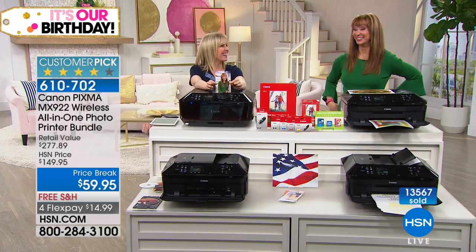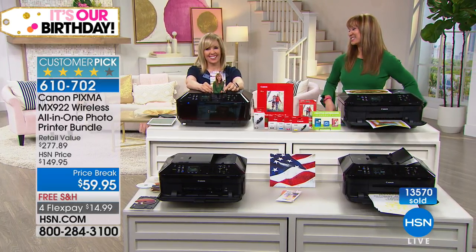Even if it weren't this price, it's really about the quality — the best one, with the paper and your full-size ink cartridges included. And how cute is this picture of Shannon? That's the cutest picture. Julie, I love you — I'll see you next time!